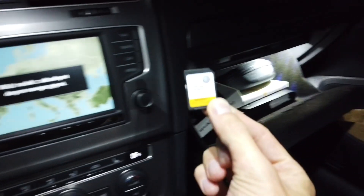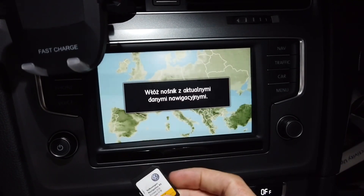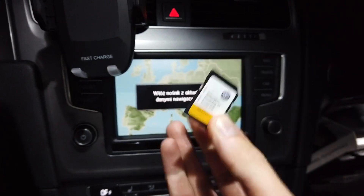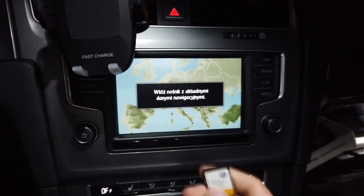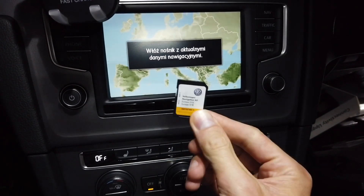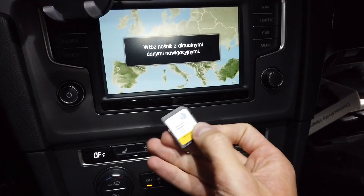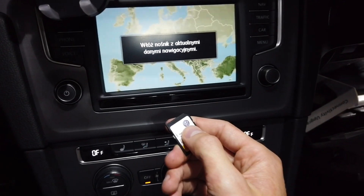Over here we have an SD card, and once I remove it we can see that the map source is not available. We are going to take this, put it into the computer, download the Volkswagen Discover software, and we should be able to update this set of maps for free. If you have a good internet connection, this shouldn't take long.